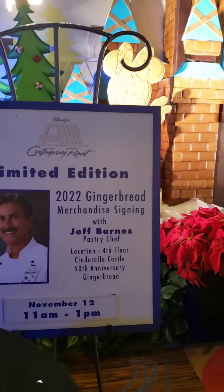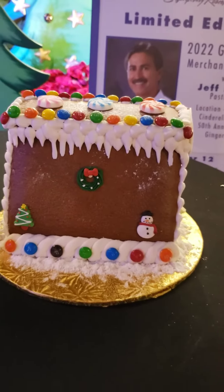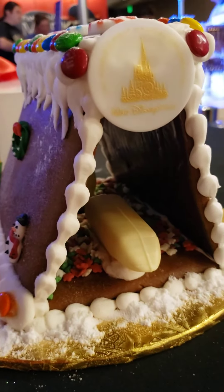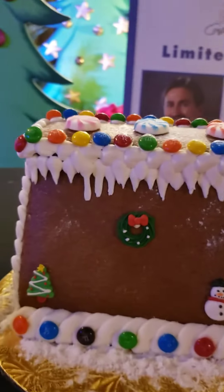We've got the gingerbread house. So this is the signing tomorrow. Look at this gingerbread house, you guys — wait for it — it's the Contemporary with the monorail going through it. A white chocolate monorail. I mean, how cute is that?